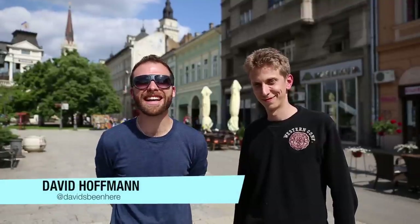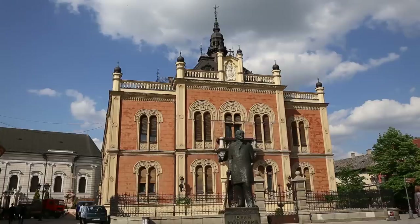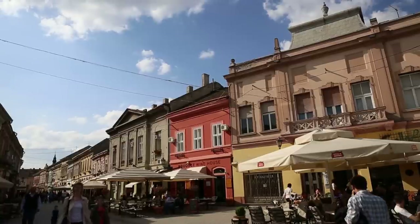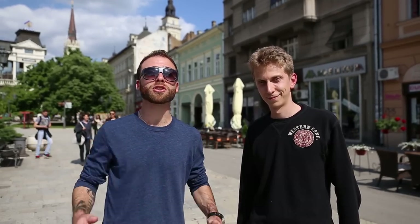Welcome to Novi Sad, the second largest city in Serbia and the capital of the Vojvodina region. That is a northern region made up of 26 nationalities. The most dominant ones are Serbian and Hungarian. For the next two days we're going to be exploring the city — the fortress and the city center. Right here is my guide Milos, and he's going to be showing me around.